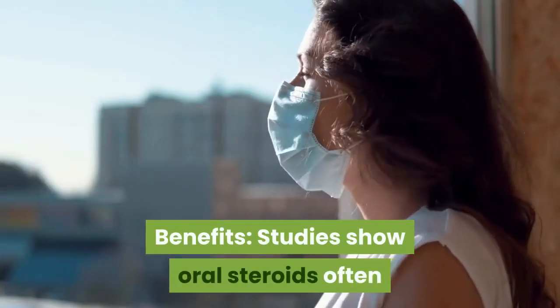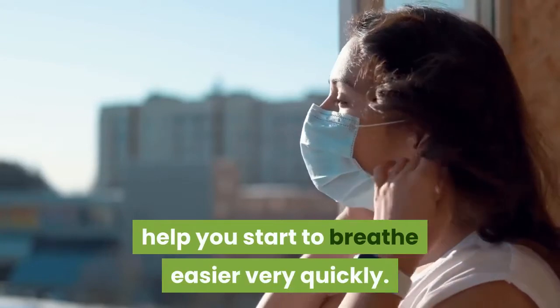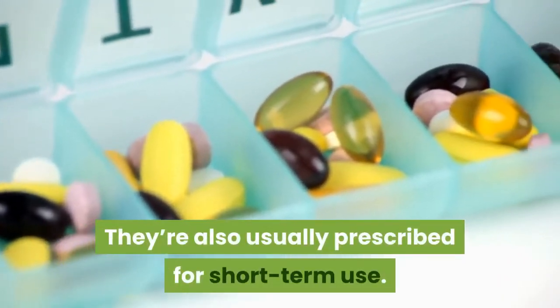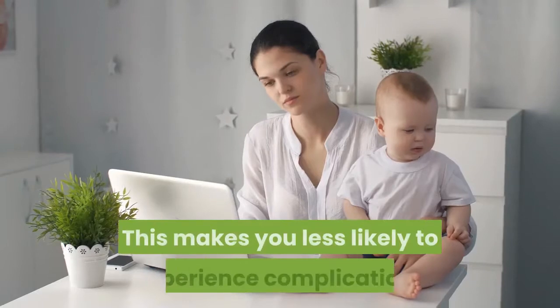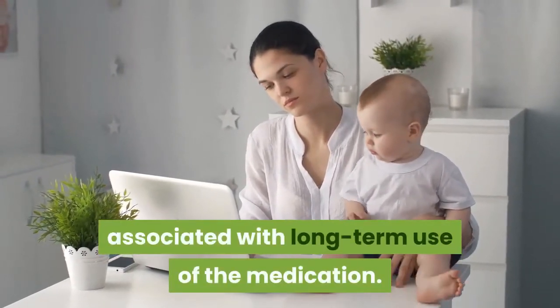Benefits. Studies show oral steroids often help you start to breathe easier very quickly. They're also usually prescribed for short-term use, which makes you less likely to experience complications associated with long-term use of the medication.